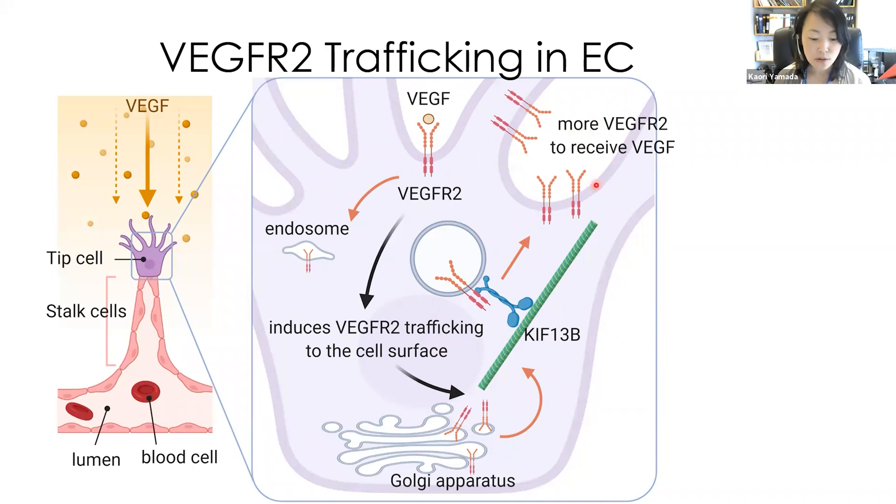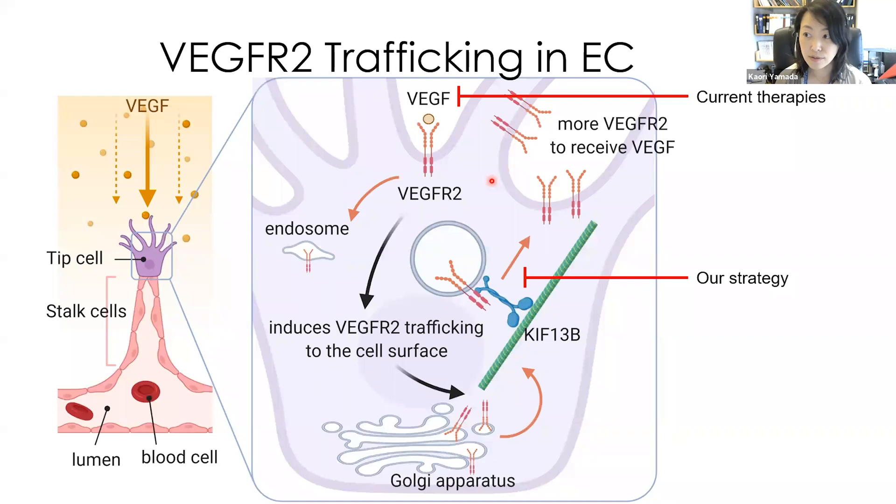So, to inhibit massive angiogenesis in the disease condition, current therapies are blocking VGF. Our strategy is inhibiting VGFR2 trafficking to the cell surface to prevent the response to too much VGF.